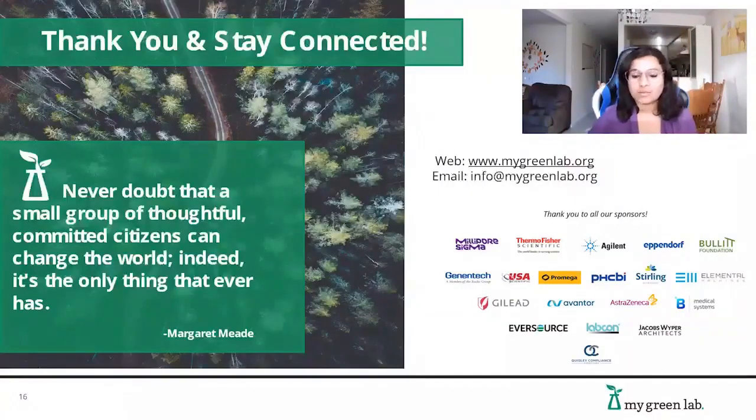With that, I'd like to thank you all for your attention and thank Nature Careers and Jack Leeming for the invitation to speak. Regardless of where you are in your sustainability journey, My Green Lab and the wider lab sustainability community are eager to support you in the next step you wish to take. Thank you very much.